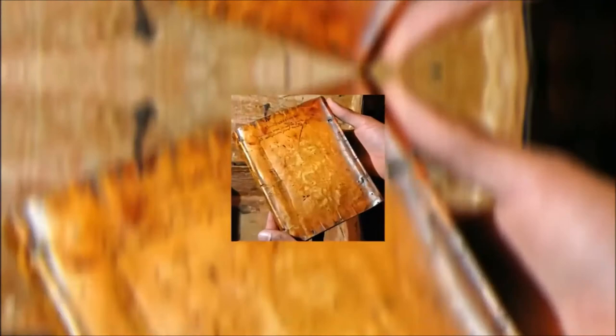Recently, employees at Harvard Library came across three books that had an unusual feeling. They were slightly smooth and even a little shiny, unlike any leather-bound books they'd ever seen before. It turned out these three unusual books were bound with skin — yes, real human skin.